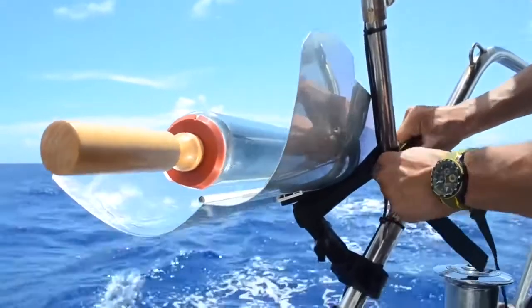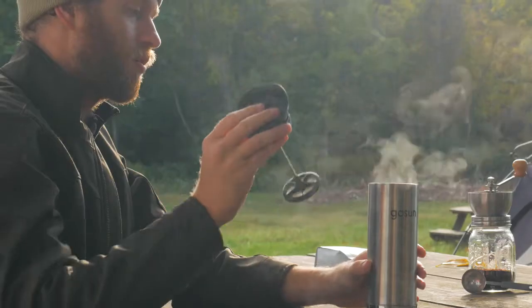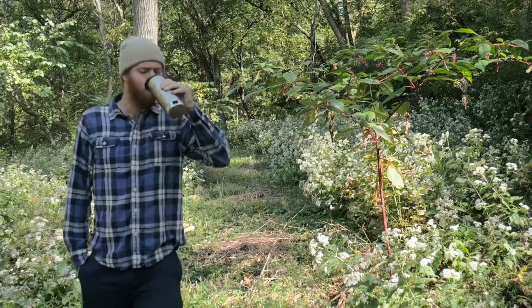Here at GoSun, we are dedicated to bringing portable power to the people. Now we are launching GoSun Brew — the power to not only make your own cup of coffee anywhere, but also to run your devices through power outages or any outdoor adventure.